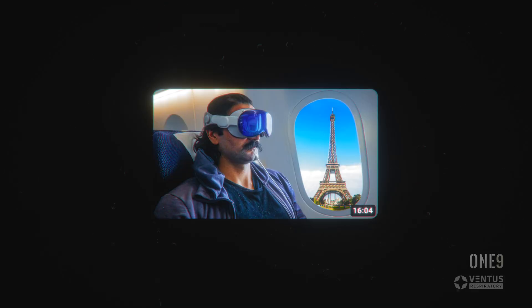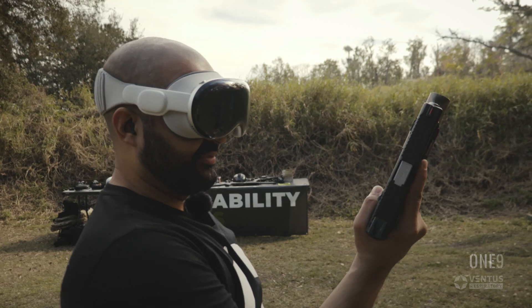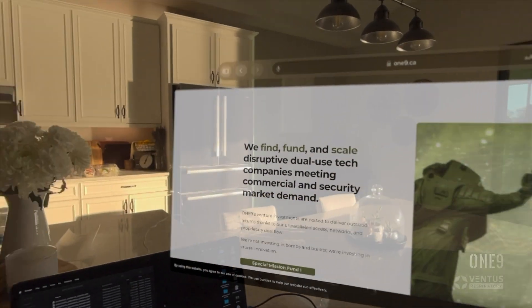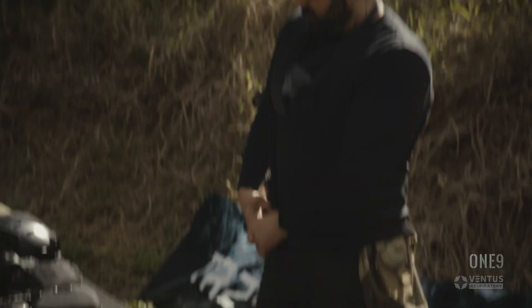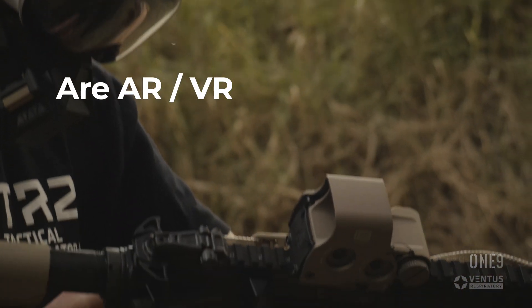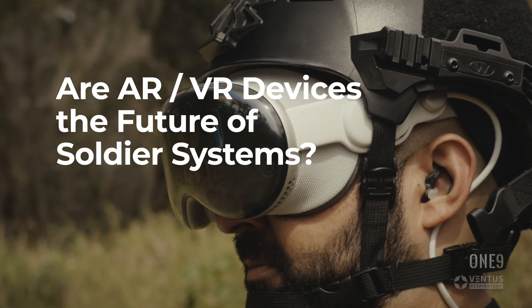The Apple Vision Pro has been on everyone's lips lately. Whether you love it or hate it, we can all agree it's certainly a huge leap forward for AR/VR technology. Even before it was released, many of those working in the defense industry have been wondering the same thing: are AR/VR devices like this the future of soldier systems?